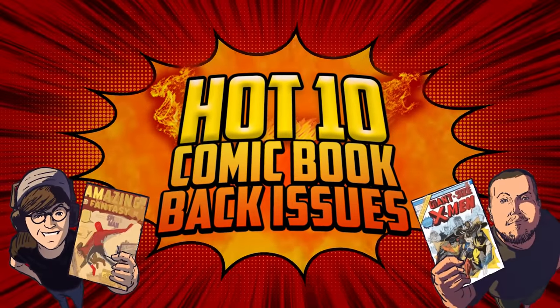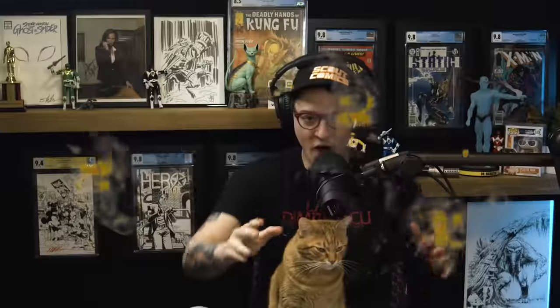Paul Herbert, you won the giveaway from last week. Congratulations, comic fam. Let's talk about the hottest comics in the multiverse. Welcome to another Hot 10, the comics defining this generation of collectors.